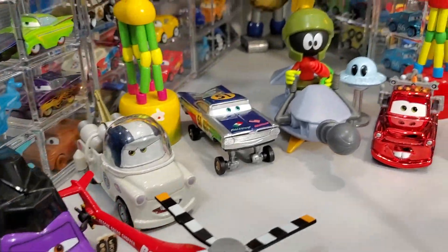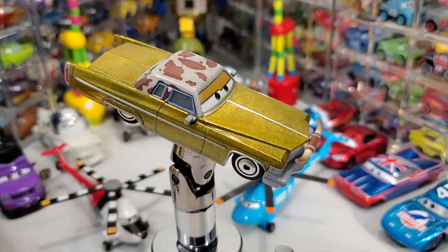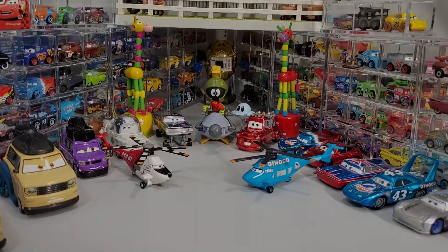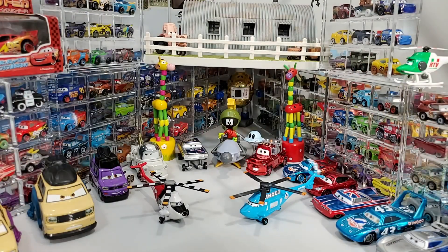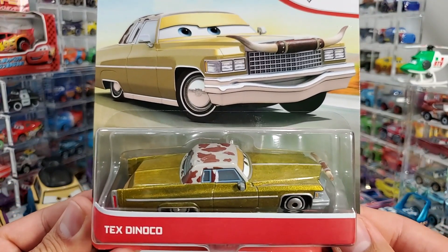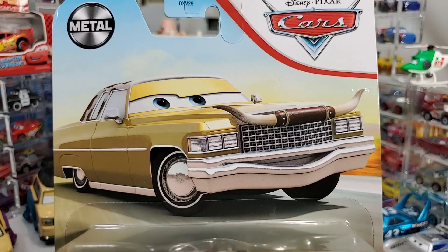Ladies and gentlemen, please welcome to the stage — welcome back, welcome back once again to the channel, and say hello to the Oil King Catalan Tex Dinoco, being re-released for the 2021!